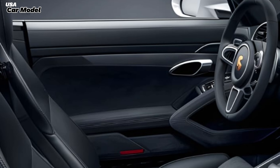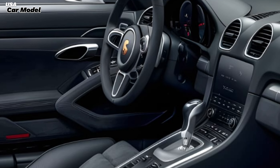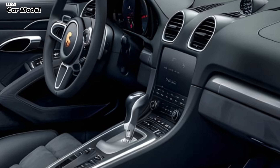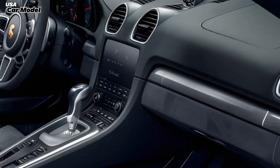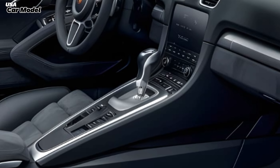The rear end is equally stunning with that wide stance and the sporty exhaust tips — it's a car that demands attention. Now let's step inside. The Boxster's interior is a driver's cockpit; the moment you sit in, you feel connected to the car.